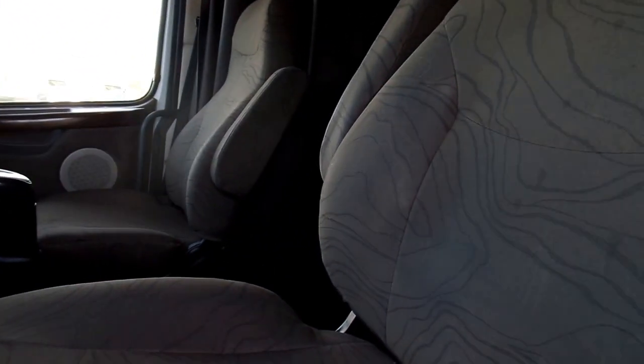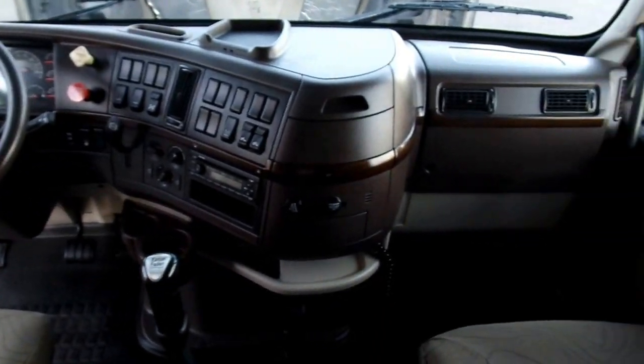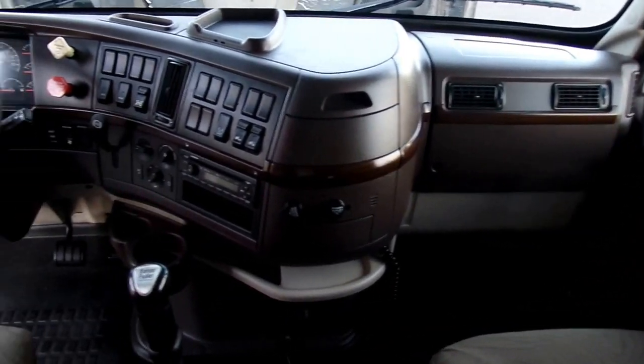Nice clean interior, seats are in good condition. We've got a double bunk sleeper here with a lot of storage. Nice truck.